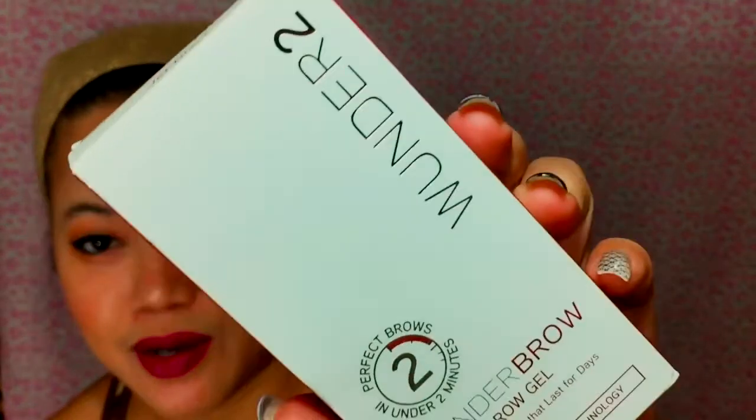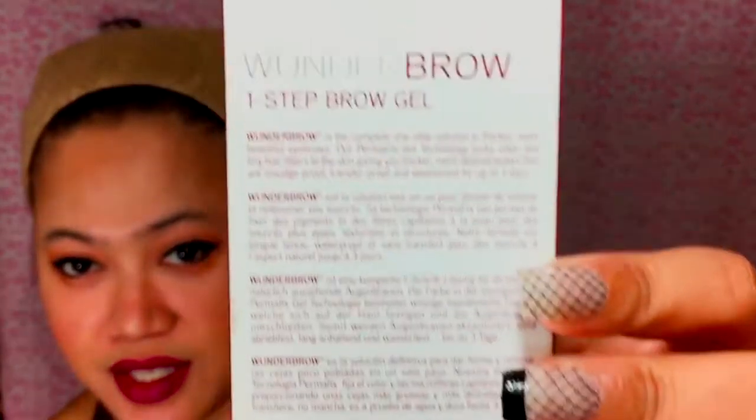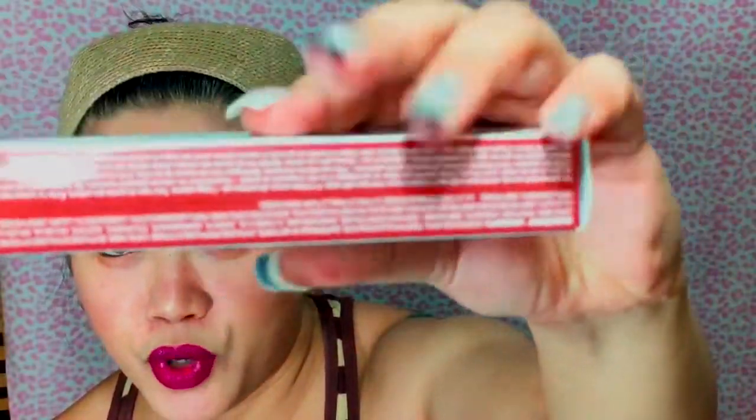Today's video — I know you already read the title when you clicked this — let's talk about the Wonder Brow, One Step Brow Gel, perfect eyebrows that last four days. The box looks like that, and behind is the details. It says it is a complete one-step solution to thicker, more beautiful eyebrows using their perma fix gel technology, luxe color and tiny hair fibers, giving you thicker, more defined brows that are smudge-free, transfer-proof, and waterproof, lasting up to two to three days.